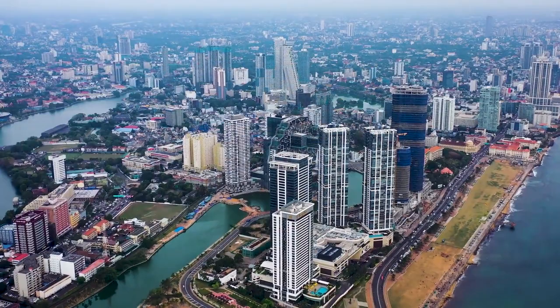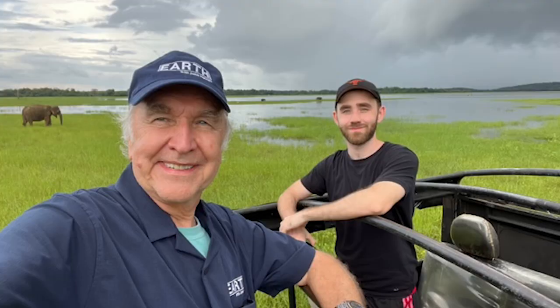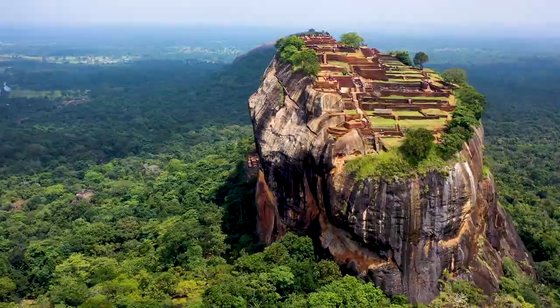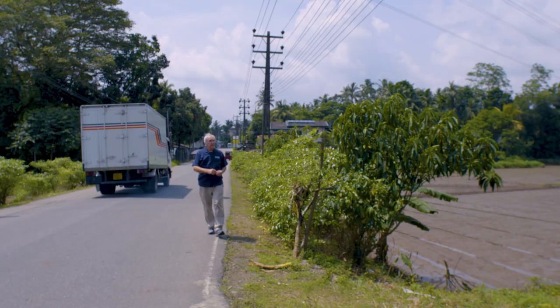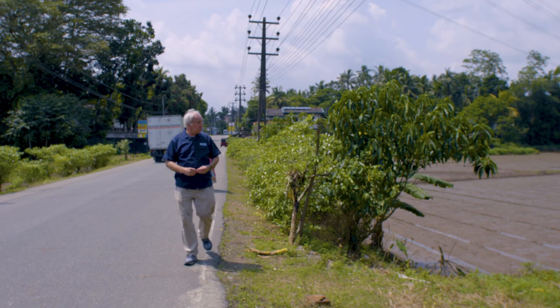Our next story takes us to Sri Lanka, a small Asian country off the southern coast of India. Scenic wonders abound here, from its elephant safari parks and wild monkeys to its famous world heritage archaeological site, Sigiriya. Sri Lanka is also a land of 22 million hardworking people firmly dedicated to work, family and their religious beliefs, where the food staple is rice and the number one export is clothing. But a disruptive change is happening in the clothing industry — and that change is a benefit to our environment, as you're about to see.